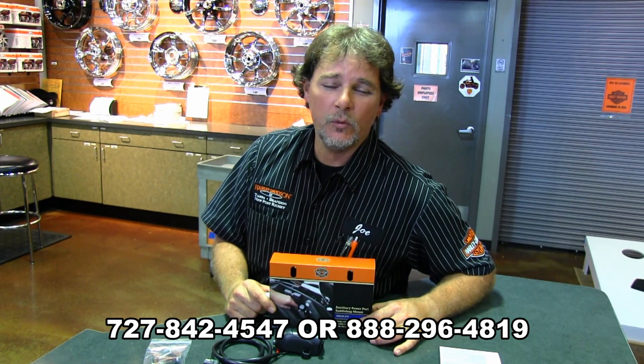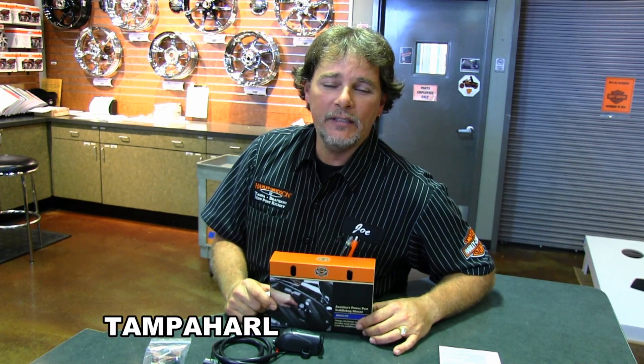Or you can call us at 727-842-4547, or you can visit us 24 hours a day at TampaHarley.com. And don't forget to have a super kick-ass rock and roll day.